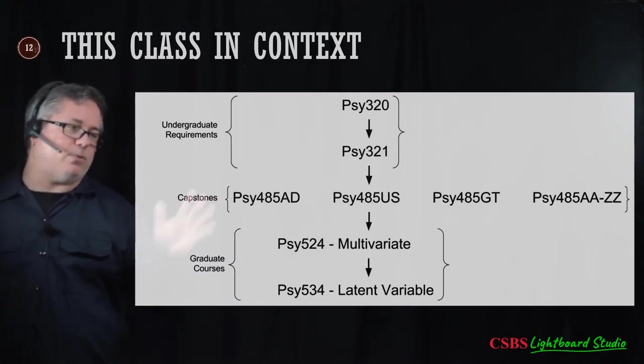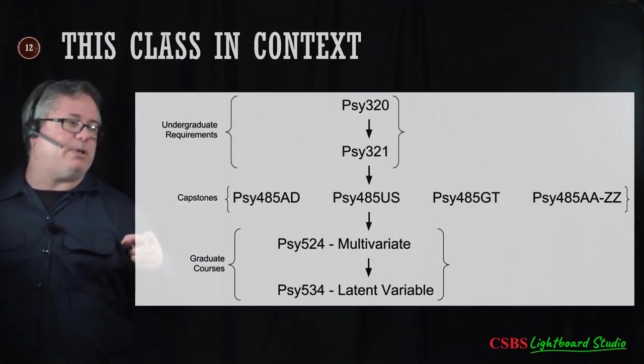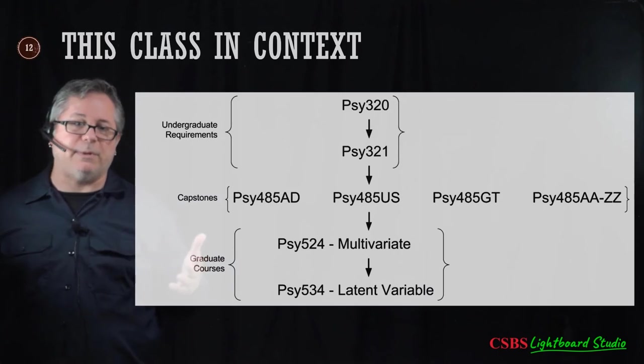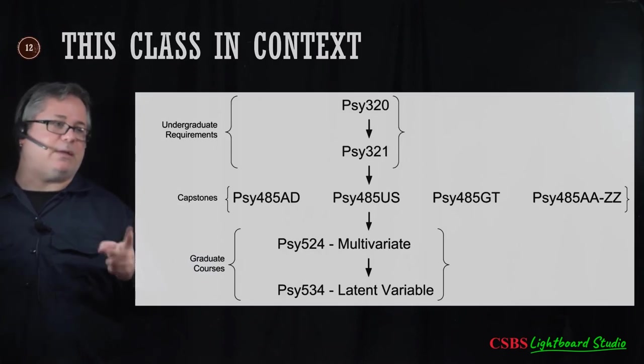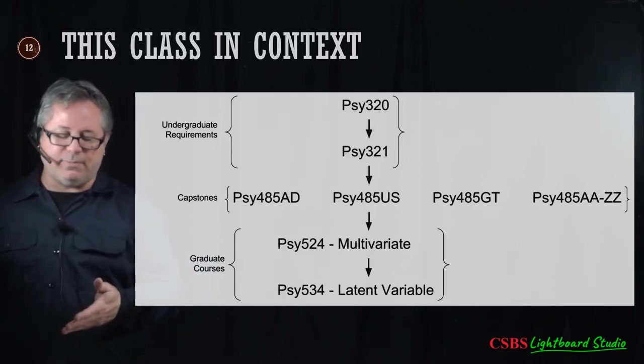Linda Fidell and Barbara Tabachnik — two women — wrote a widely-used multivariate statistics book covering advanced applied stats methods that has been one of the most widely used and referenced books on that topic across the country and probably the world. There were two women in a field where there weren't many women, and they were groundbreaking in a lot of ways. I just happened — by happenstance — to have one of them as my instructor.